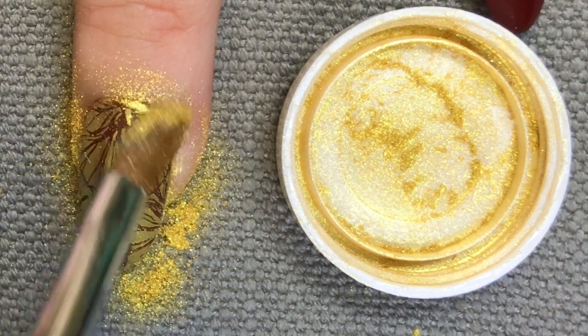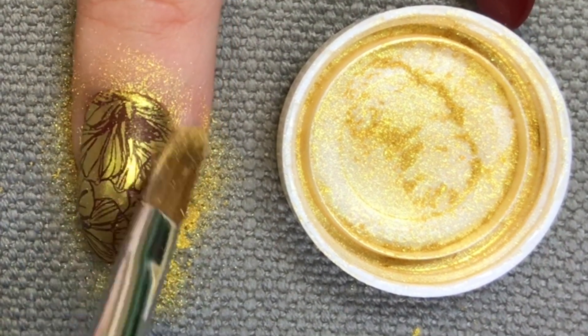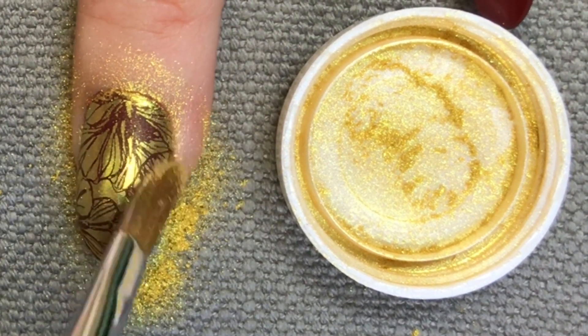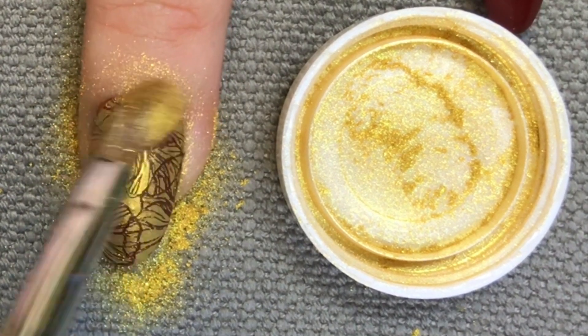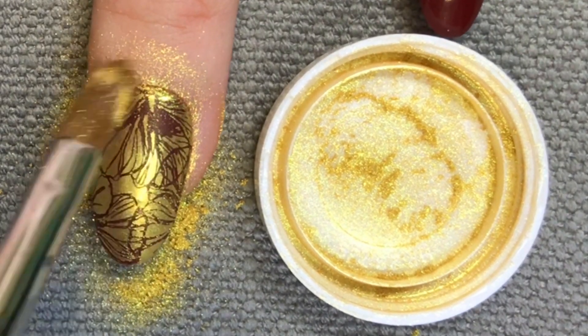Make sure you remove any excess powder off the nail and really burnish that powder into the surface. This is going to help create a nice smooth finish and also stop your top coat from going funny. So don't be afraid to really scrub it — I'm using quite a firm pressure here.